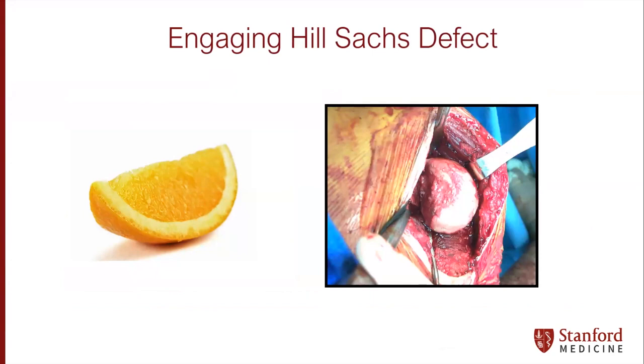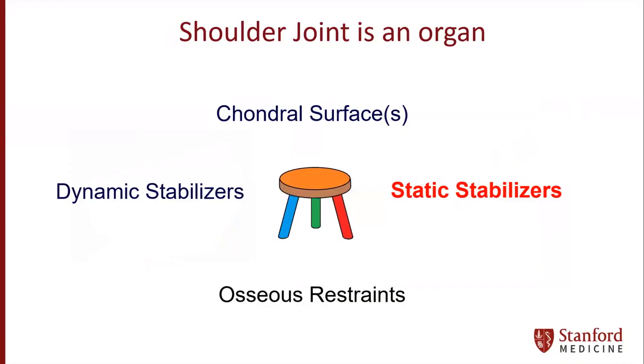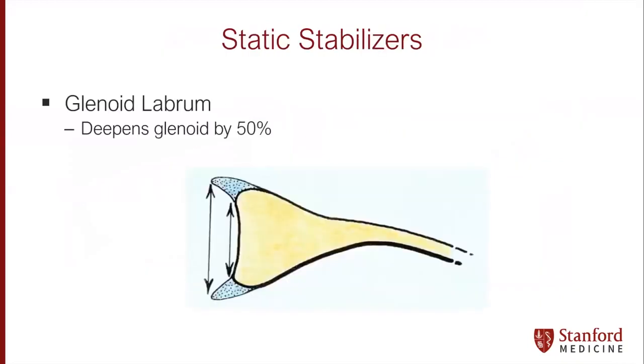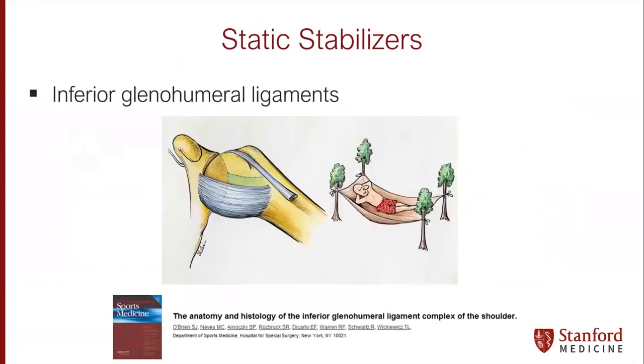For the very extreme engaging Hill-Sachs, you can also perform osteochondral allograft transplantations, as we'll go into later in the session. Moving towards those static stabilizers, we really have to point out the importance of the labrum. It deepens the glenoid by 50% and is attached to multiple ligaments of varying functions. The most important for our young athletes is the inferior glenohumeral ligament, which acts as a hammock to help with stabilization.